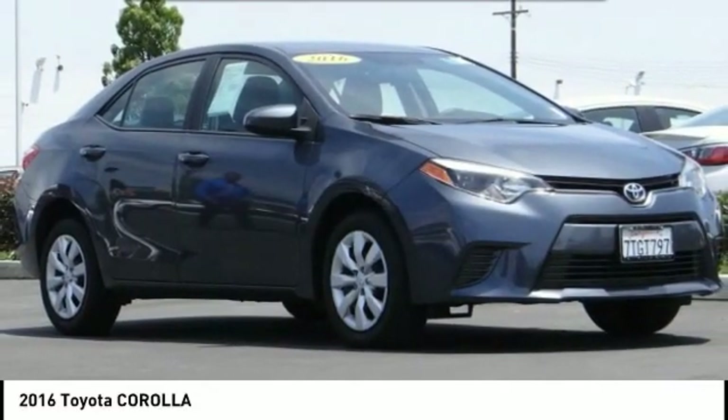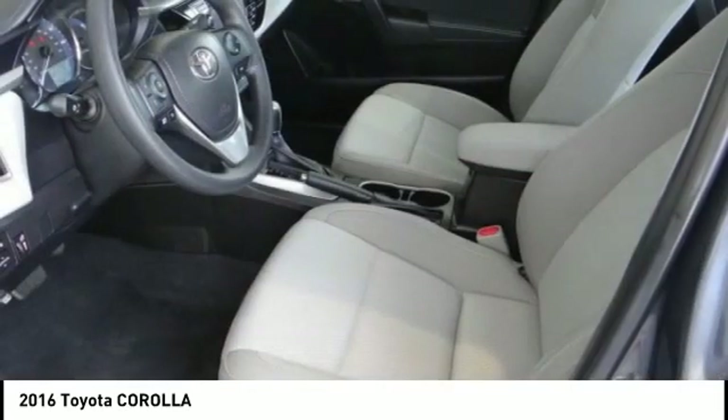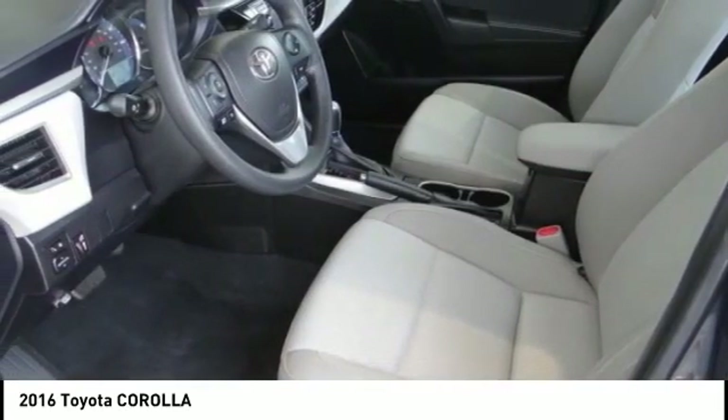Stop by and take a look at the 2016 Corolla. The Corolla is still a great option for those who want dependability, comfort, and value.